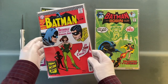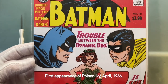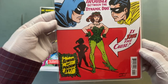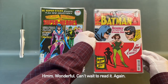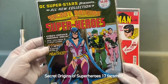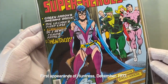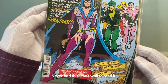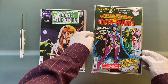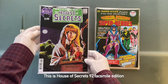I now have two of them. Speaking of Batman, here's the facsimile of 181 — first appearance of Poison Ivy, April 1966. Wonderful. Can't wait to read it again. Secret Origins of Superheroes 17 facsimile — first appearance of Huntress, December 1977. Never had this. Can't wait to read it.